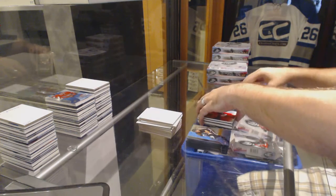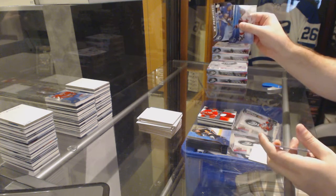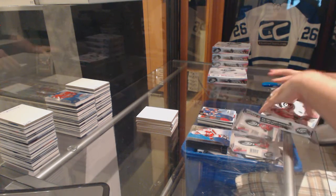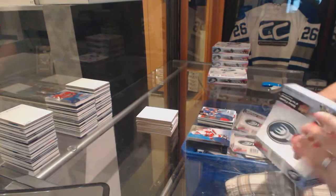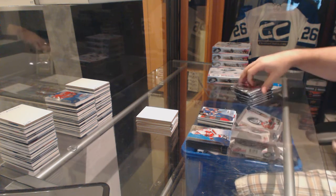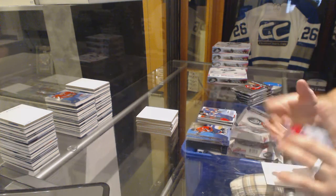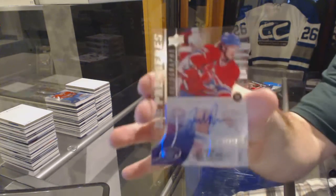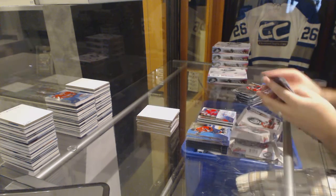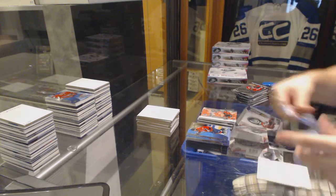You didn't specify, you just said short print - I think that's what you meant. We've got for the Islanders $14.99 Adam Pellish. We've got for the Montreal Canadiens $4.99 Ice Premieres autograph Jacob Delarose.